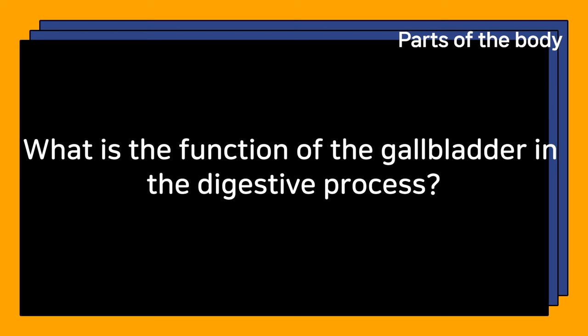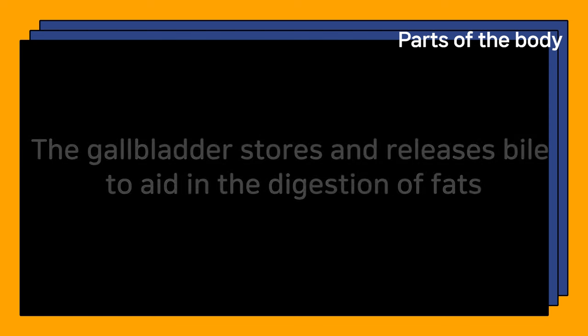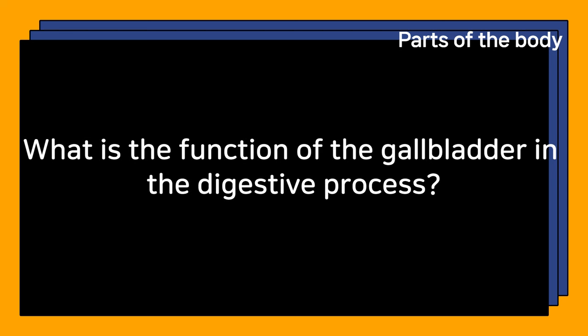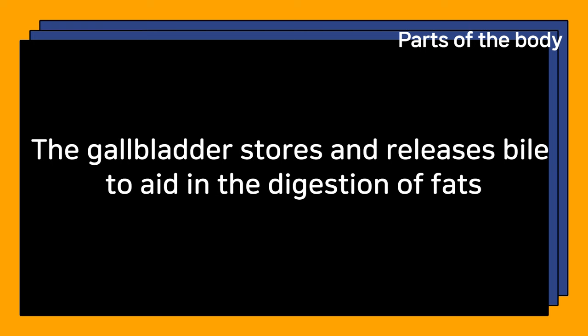What is the function of the gallbladder in the digestive process? The gallbladder stores and releases bile to aid in the digestion of fats.